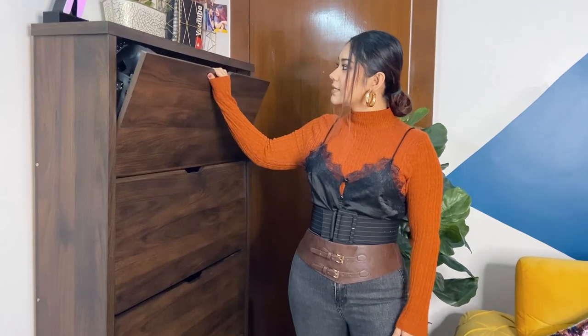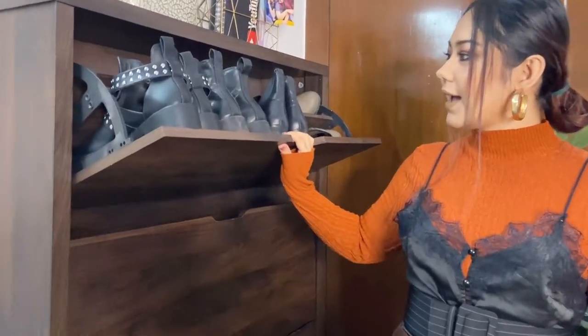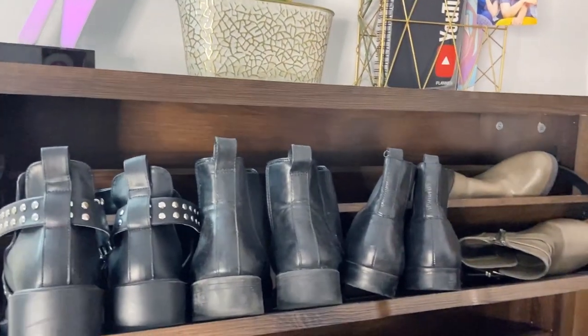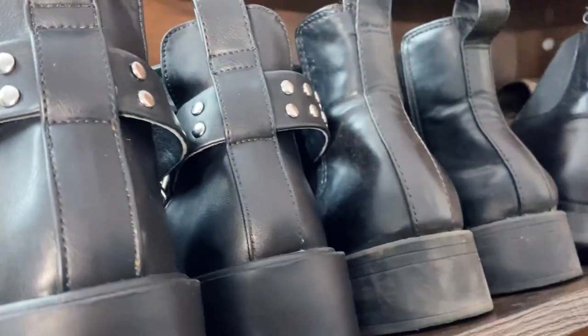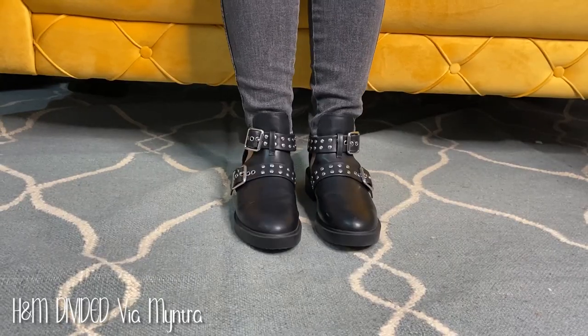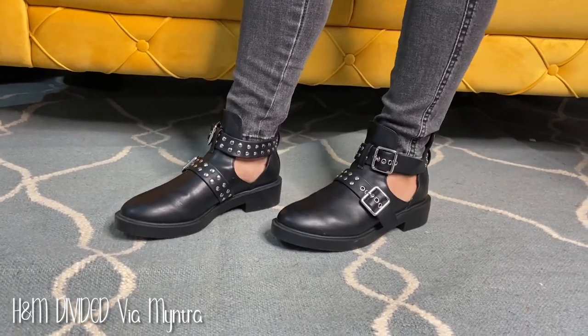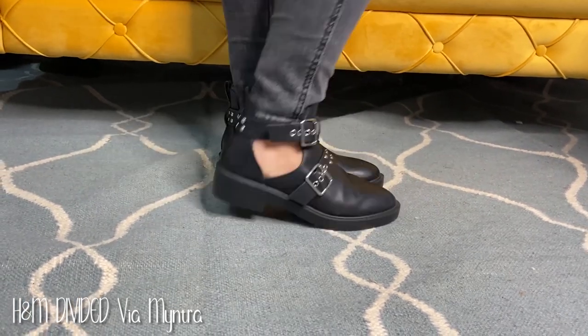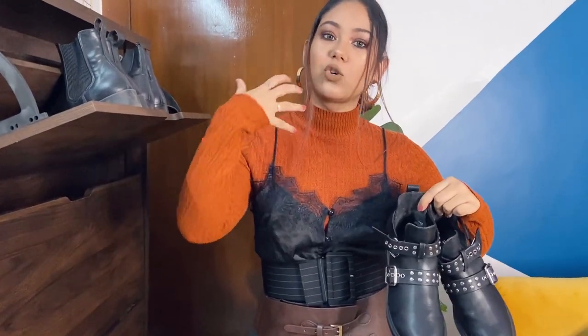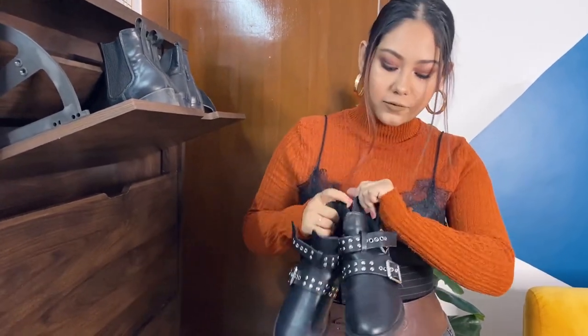The first category is boots. My first boot is this beauty — this is my recent purchase. I have taken it from Myntra; this is from H&M. I am so excited that H&M is now on Myntra. I got it on sale — I will mention the prices in the description box. I love them, I've worn them once again. They are so, so, so comfortable.